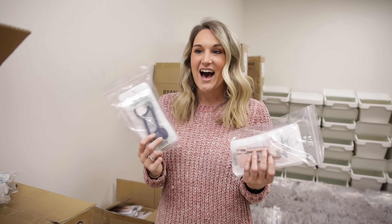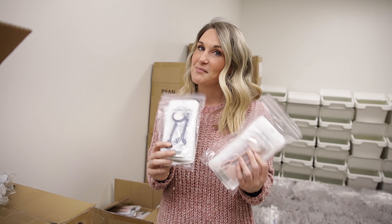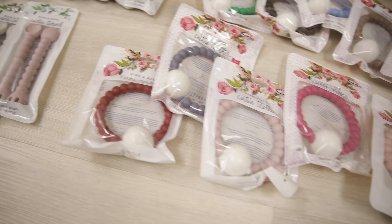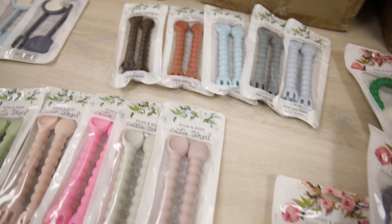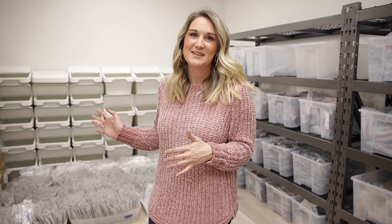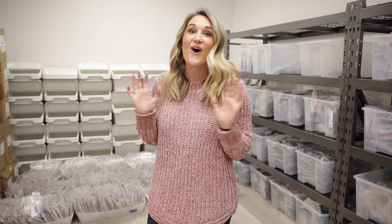We just wanted to give y'all a little more of how things happen and how we decide to best give to y'all, our customers, because we love y'all so much. Brett mentioned that these might be coming back on the website soon, so keep an eye out. We also want to remind y'all that since these are a surprise, sometimes the colors and styles may vary — we just wanted to give y'all some examples of what they could look like.